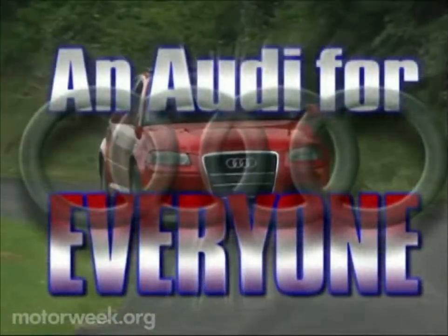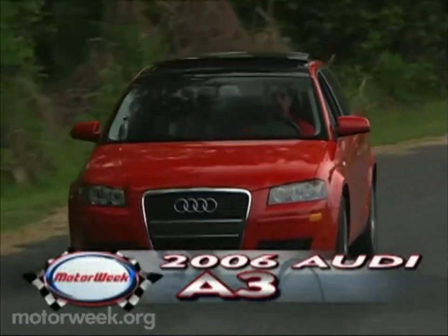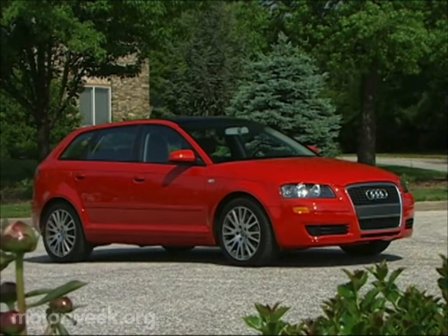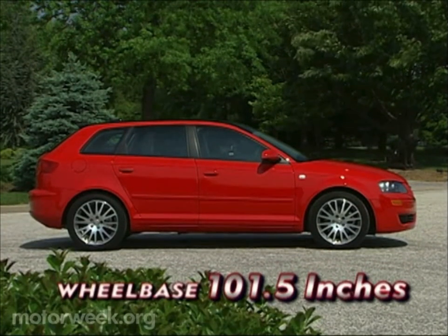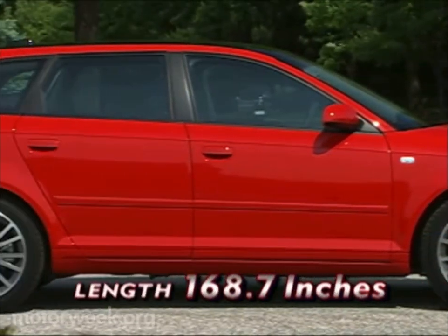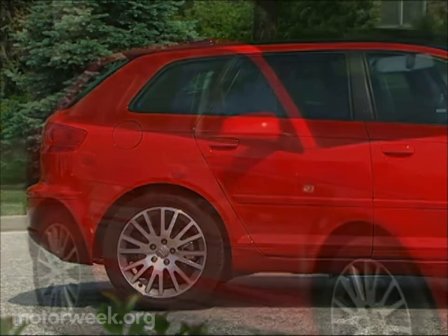Well, that depends on your definition of big. While the 2006 Audi A3 is technically a five-door compact, its U.S. introduction is a big deal for a brand better known for medium to large luxury sedans. Built on a 101.5-inch wheelbase derived from the latest Volkswagen Golf, the A3 is only 168.7 inches long — over 10 inches shorter than the A4.